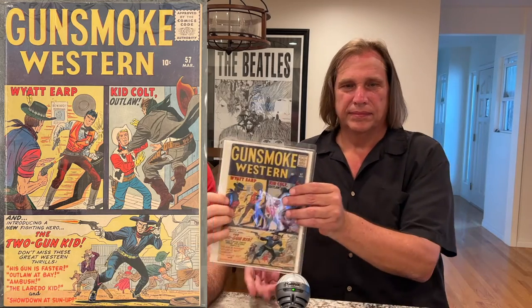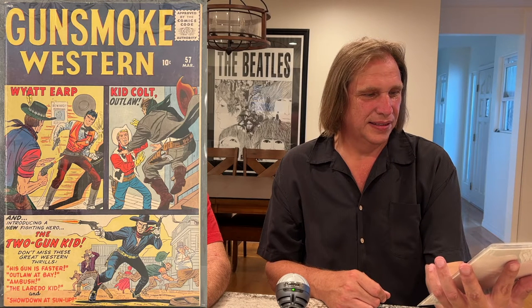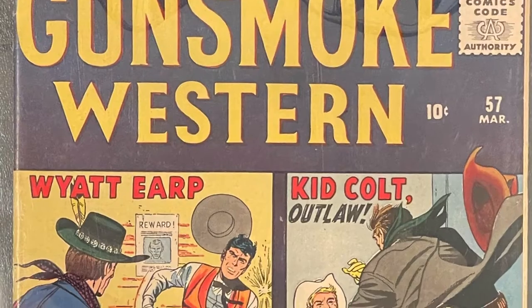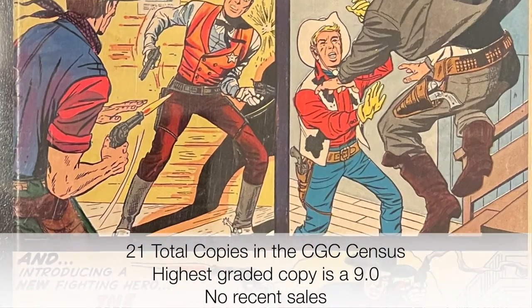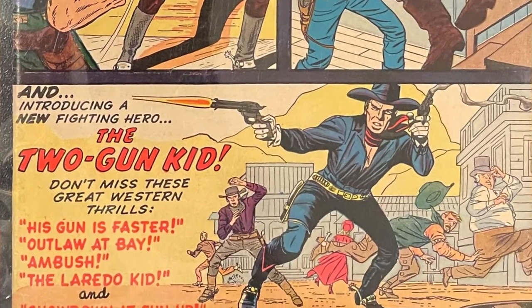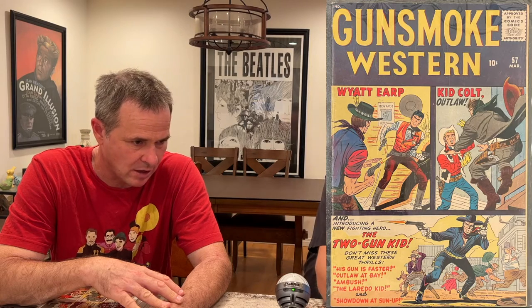So this one here is Gunsmoke Western. We were talking about Severin earlier — John Severin — and this is the first time that Severin started a run in Two Gun Kid and was later associated with that character. Gunsmoke Western is kind of like an anthology title and has a great Kirby cover. When I got it I just couldn't believe what kind of grade it was — it's probably like 7.5, maybe an 8 on a good day. And it's super, super difficult. I spent 30 years trying to get a decent copy of that book.